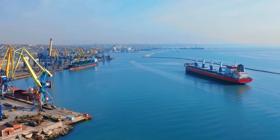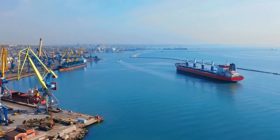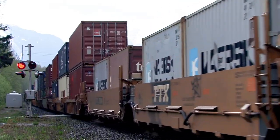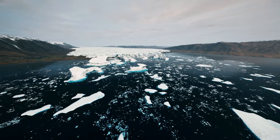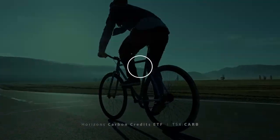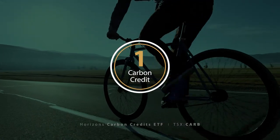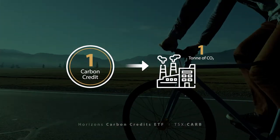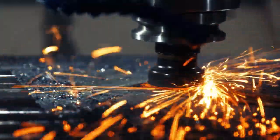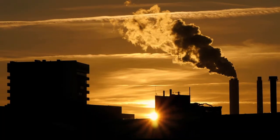Carbon credits are designed to ensure participants' emissions are within their limits. Otherwise, fines can be issued and those costs, paid into a system, can be used to discourage further emissions and to finance initiatives to fight climate change. For example, a company that holds one carbon credit may be allowed to emit one ton of carbon dioxide or equivalent greenhouse gases. These emissions are typically the result of business operations like manufacturing or power generation.